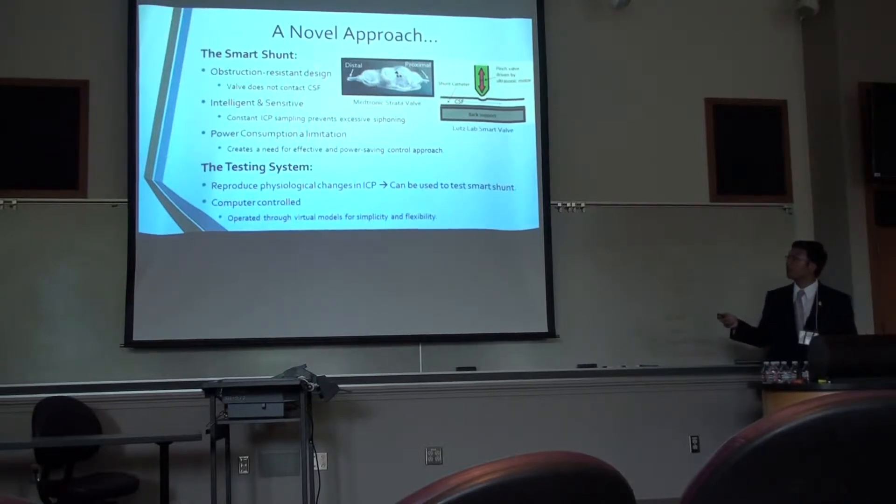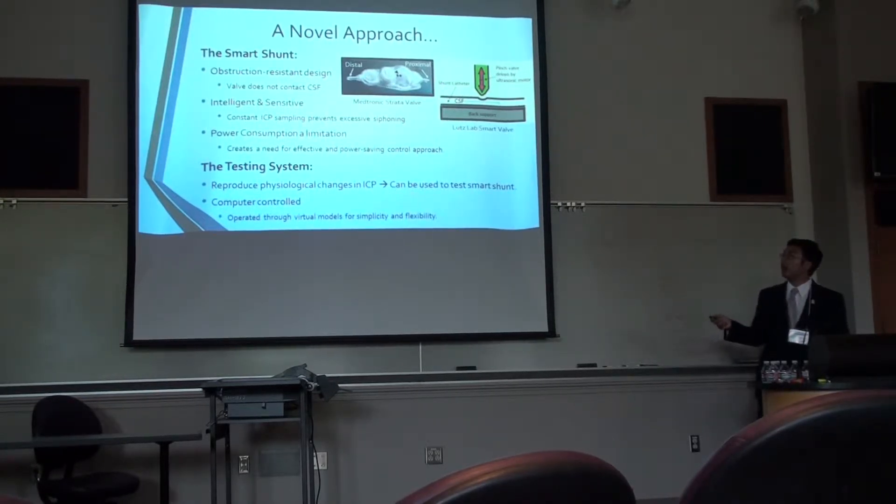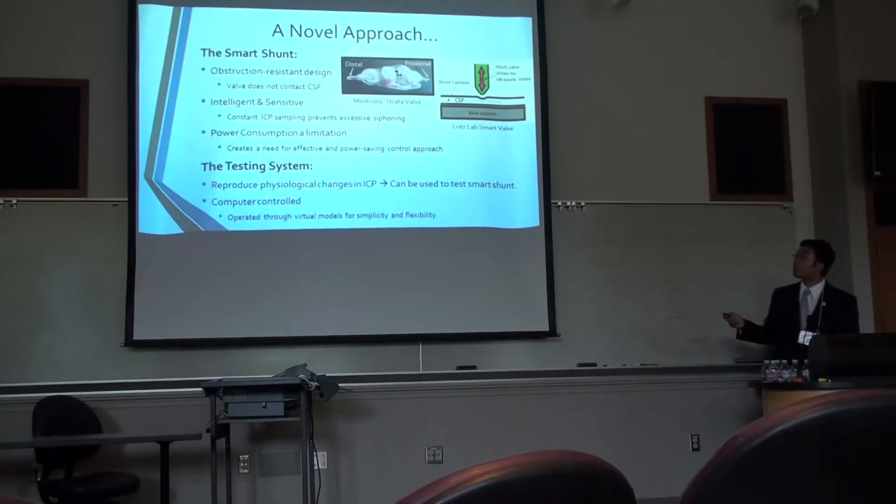Dr. Barry Lutz's lab decided to take on this issue with a novel approach: what we call a smart shunt. In simplest terms, a smart shunt is a battery-operated electronic shunt that is meant to be sensitive in terms of sampling ICP so we can better regulate CSF, preventing problems like over-drainage, and to have an externally acting valve that does not directly contact CSF, thereby preventing CSF particulates from crowding around a convoluted mechanical valve system that leads to obstruction.